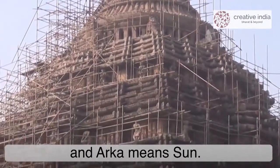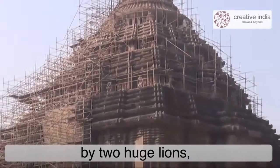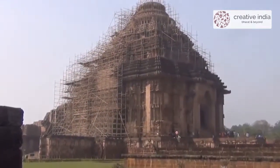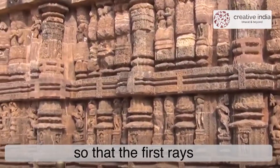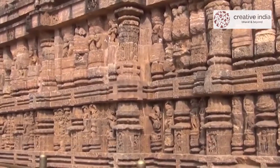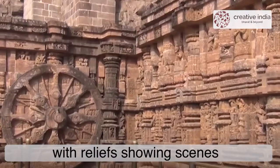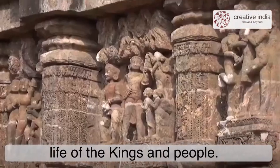Kona means corner and Arka means sun. The entrance is guarded by two huge lions, each killing a war elephant, and beneath that elephant is a man. A classic Odishan Kalinga architecture, it is oriented towards the east so that the first ray of the sun strikes the main entrance. The walls are ornamented with reliefs showing scenes from various texts, decorative motifs, and daily life of the king and people.